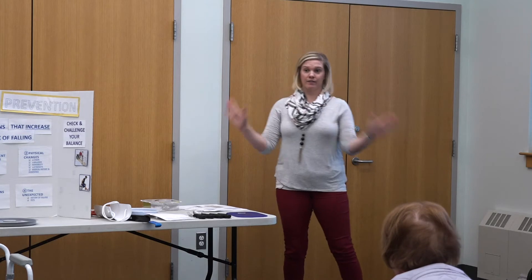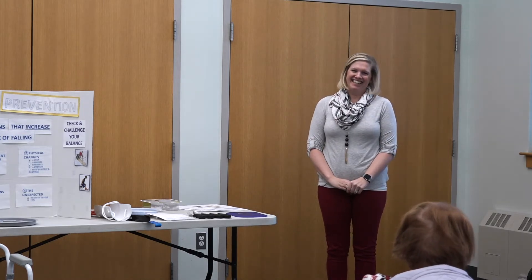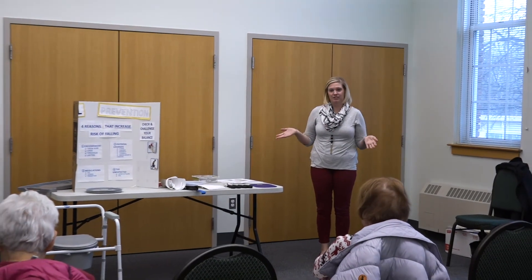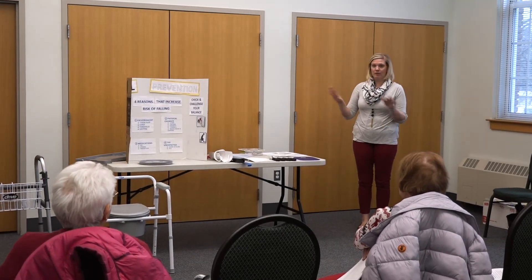So that covers a lot of things today — fall prevention, home hazards, assistive devices, bathroom and kitchen safety. Does anyone have any questions or comments? Feel free to come up and look at any of the equipment.